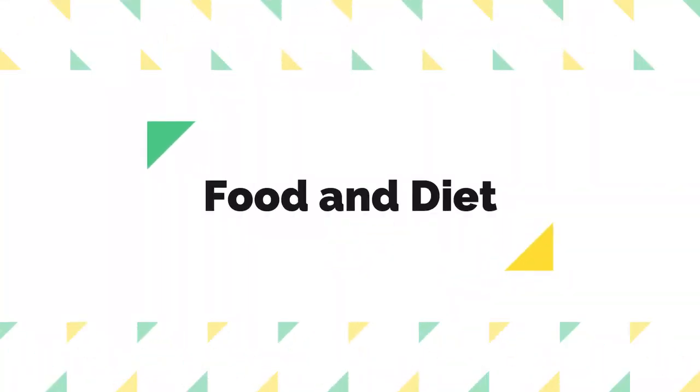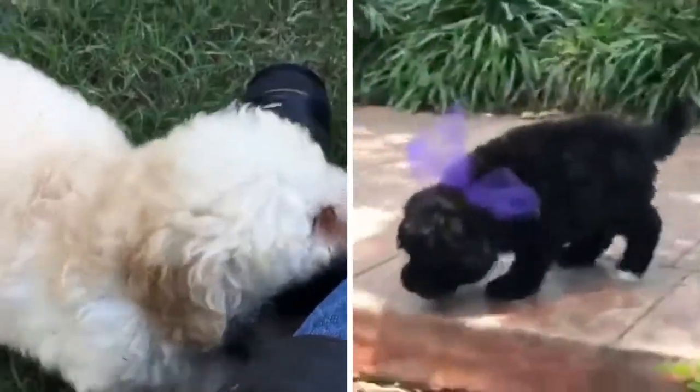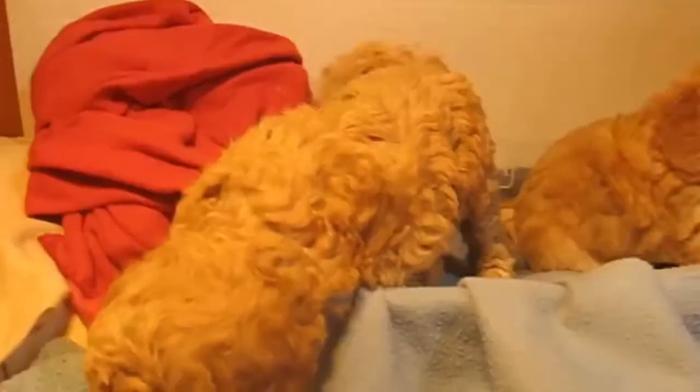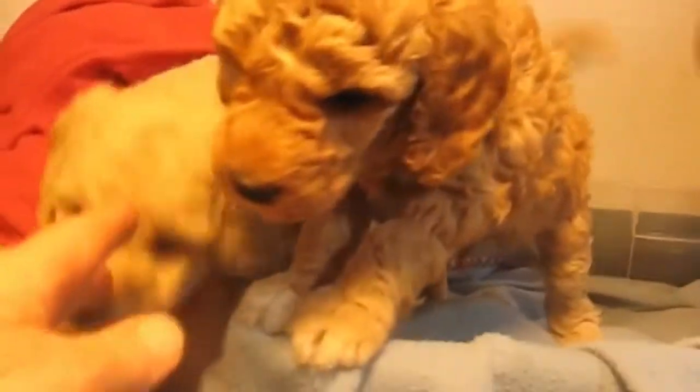Number five: food and diet. The miniature golden doodle and the miniature labradoodle are active breeds, and this means they need to be eating quite a lot of food a day. It is recommended that these dogs eat roughly 500 to 900 calories per day, which is around 1 to 2 cups of kibble a day. Of course, you should always double check the back of the food packet to see the exact amount you should be feeding your dog based on their weight.